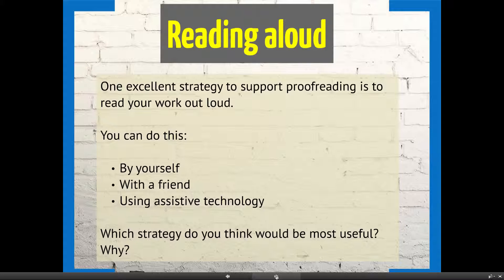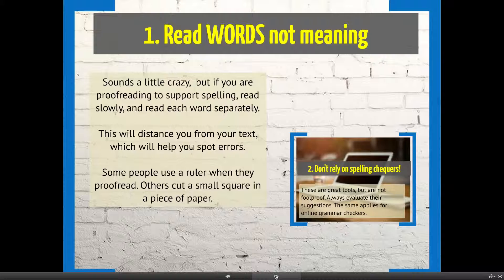Have a think about which strategy might be most useful and which ones you might trial. A second tip: when proofreading for spelling and punctuation, read the words and don't worry about the meaning. This takes the word out of its context, makes it easier to spot errors, and distances you from your text.